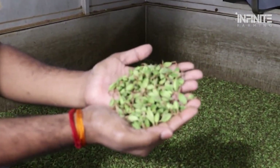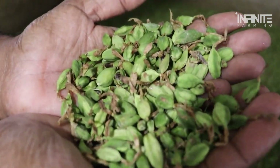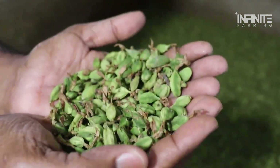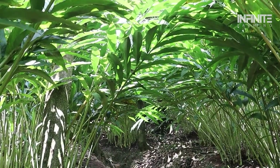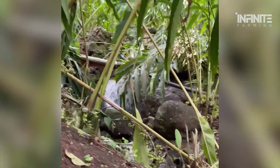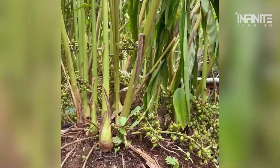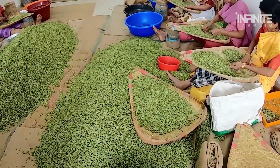The future of cardamom farming looks uncertain. As climate change continues to disrupt traditional weather patterns, farmers must adapt by investing in more resilient techniques — including planting drought-resistant varieties, improving irrigation systems, and adopting organic farming practices. While these measures offer hope, they also require significant financial resources that many small-scale farmers lack.